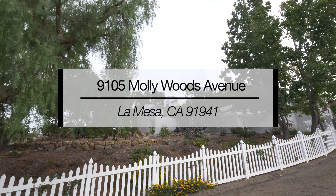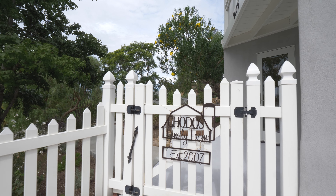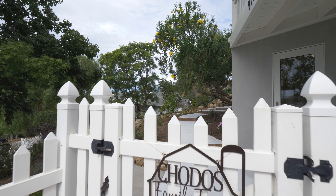My name is Dana Chodas and my husband Mark and I are the owners of 9105 Molly Woods Avenue, La Mesa, California 91941.